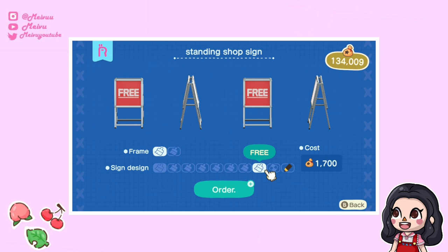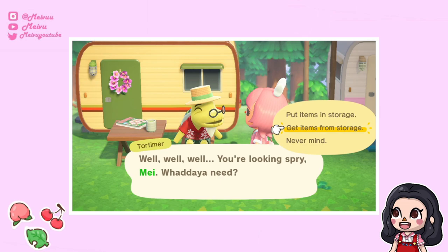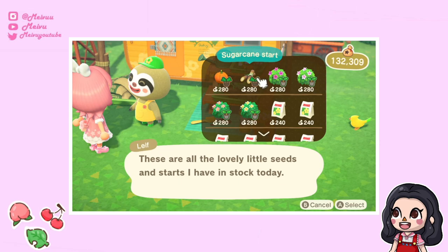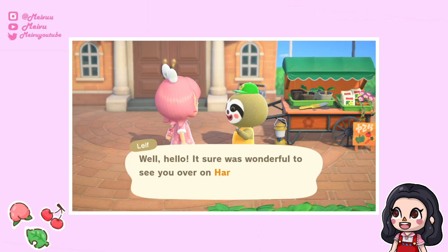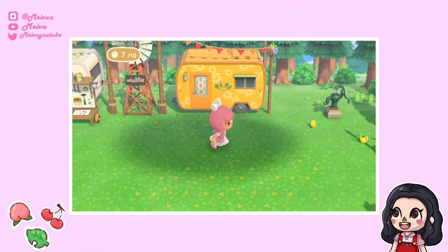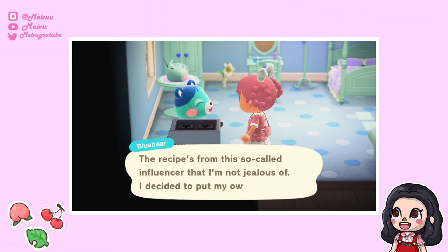Make sure to unlock Tortimer soon after Reese and Cyrus so you can access your home storage on Harv's Island — this lets you select items to customize easily rather than carrying them back and forth in your pockets. On Harv's Island, Leaf also has some crops available for sale like pumpkins or potatoes. I also noticed that if a special character is visiting your island, they won't be on Harv's Island that day — Leaf was in my town square and his camper van was empty.